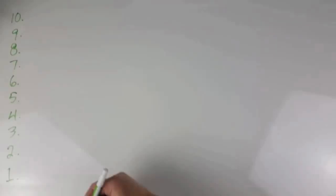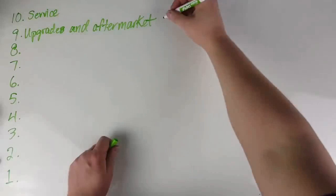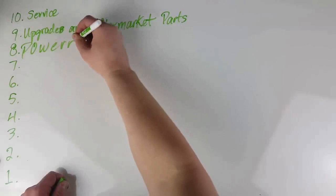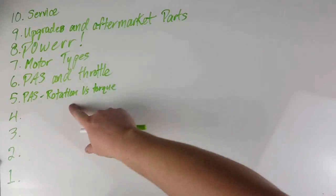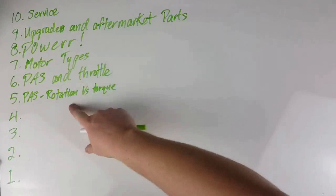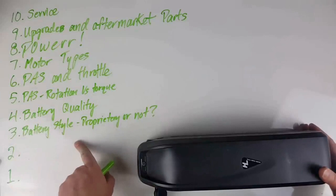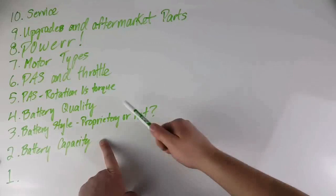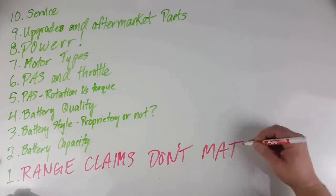There are 10 things you should know before buying any e-bike. Number 10 — the first thing you need to decide — is the level of service. Number nine is upgrades and aftermarket parts. Number eight is power. Let's talk about motor types. Number six is pedal assist and throttle. You should know the difference between a rotation sensor and a torque sensor for your pedal assist. Number four is battery quality. Next, look at battery style — is it proprietary or not? Number two is battery capacity. And that is range claims.